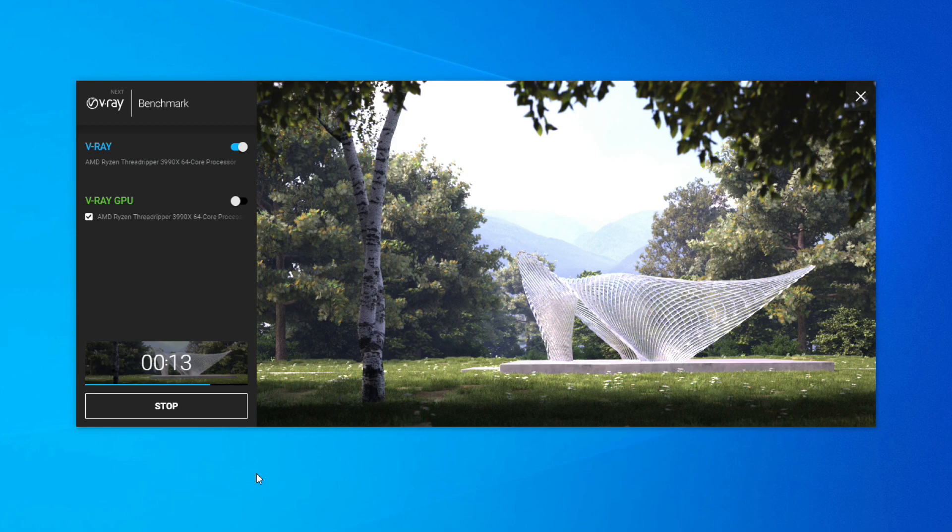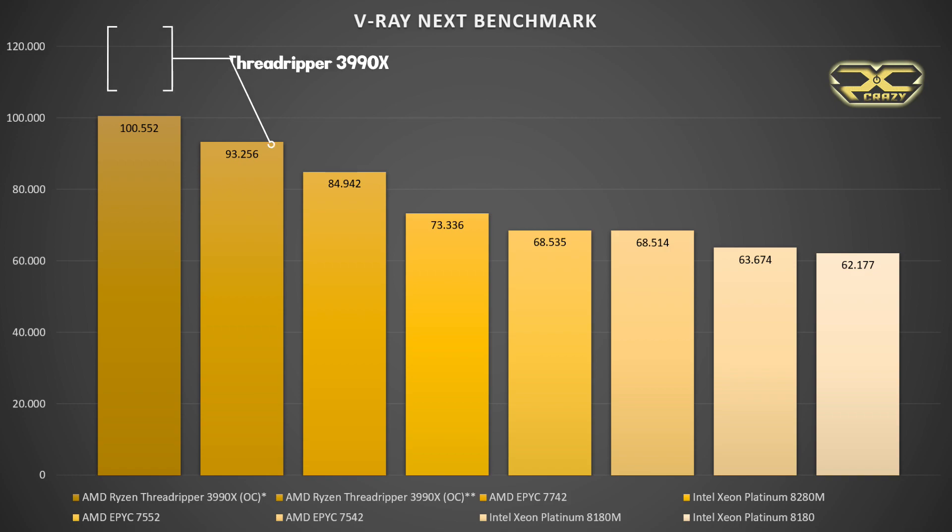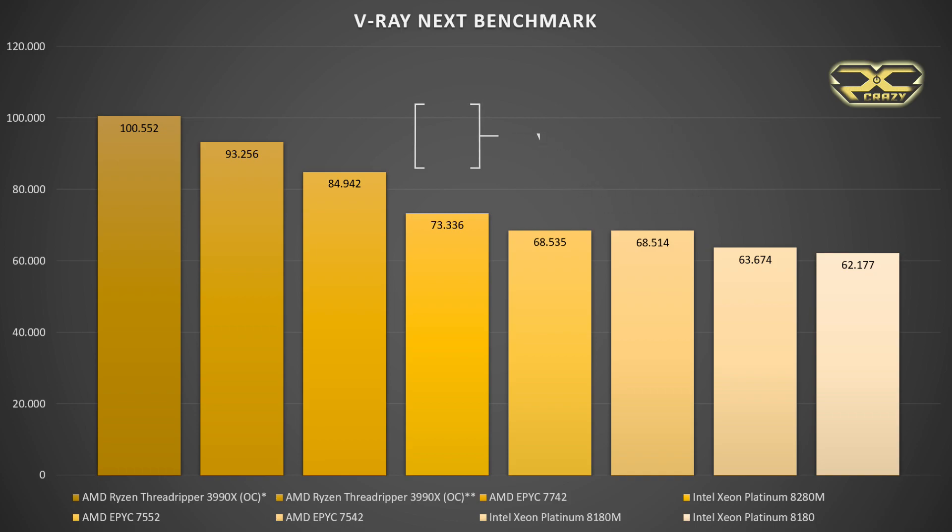On the official V-Ray Next benchmarks, I got a score of 71,500K samples, while others got 93,000 to 100,000 points. Unfortunately, the website doesn't say whether they overclocked the Threadripper. For comparison, the EPYC 7742 64-core server processor gets almost 85,000 points, and the Intel Xeon Platinum 8280M scores 73,000 points with 28 cores and a $10,000 price tag.